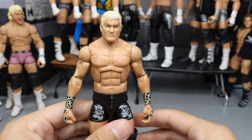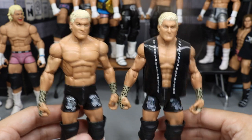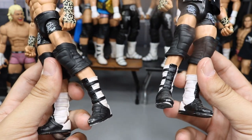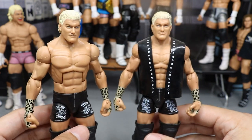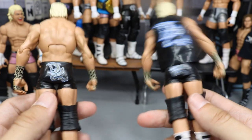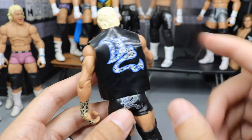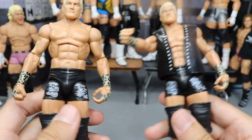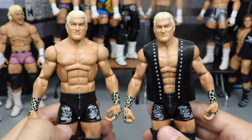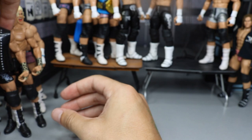Next up, we do have the Elite 5 Dolph Ziggler without the jacket and then with the jacket — I think this is a very underrated figure. I need to repaint some of that black; both of them have that issue. But this is the first Dolph Ziggler ever made — the Elite 5. It does have the cheetah print wrist tape, which is very unique. This jacket is like paper — you could tear it in half if you wanted. I like this a lot more than rubber, so Mattel, if you want to go back to this paper style, I'll take that over rubber any day. We got the DZ logo with the cheetah print, and the head scan's not the best, but it's still a great figure. I think the Elite 5 is very underrated.